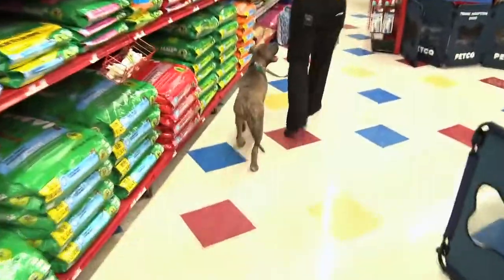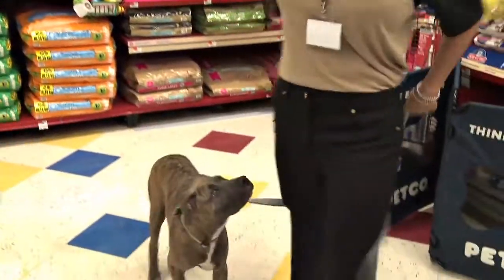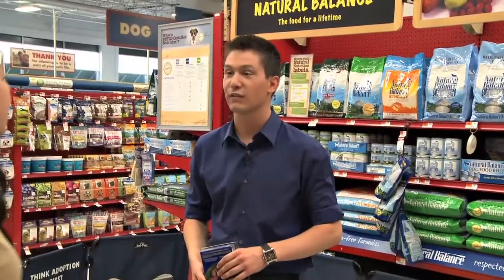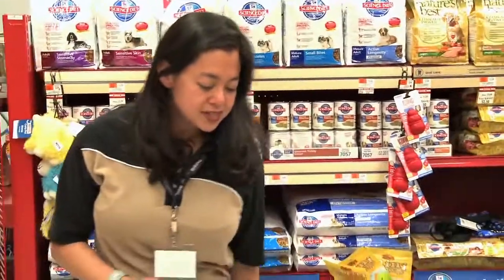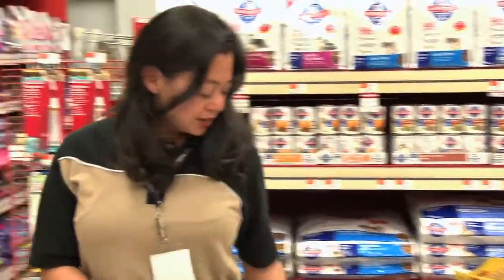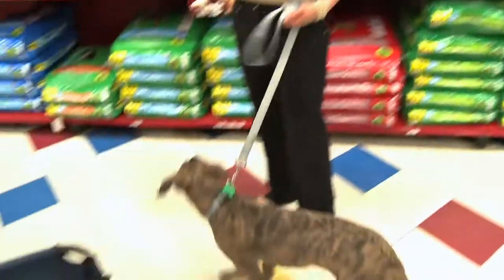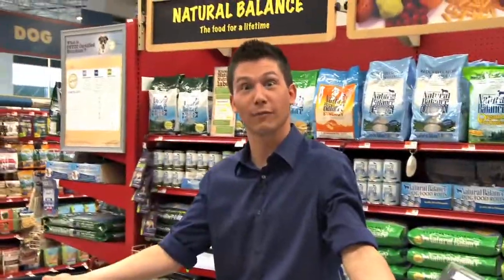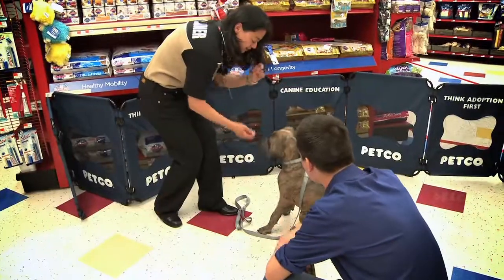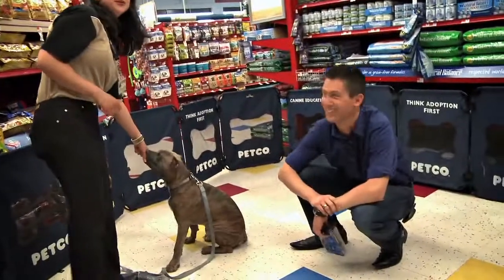For big sniffers who stop every few paces, you teach them 'leave it and let's go.' When he's sniffing, get his attention: 'Kobo, leave it — good boy — let's go.' He gets a treat for ignoring that distraction. Thanks to Anita — now I know how to have fun walking my dog. 'Not bad for a dog nobody wanted!'